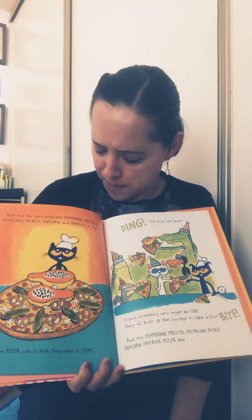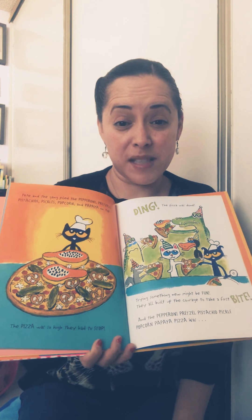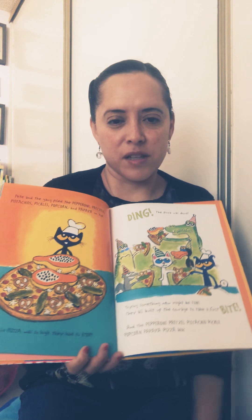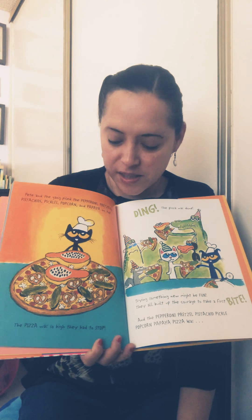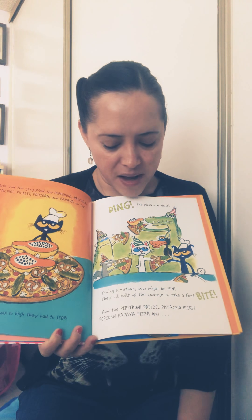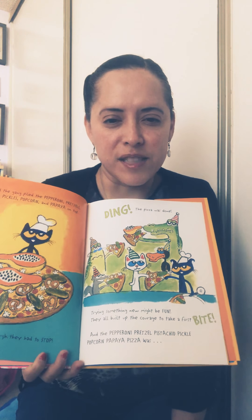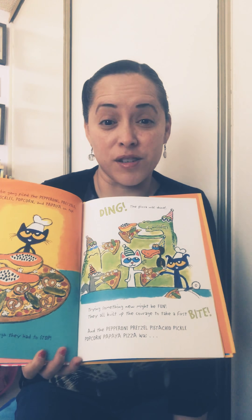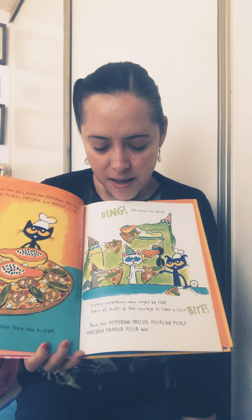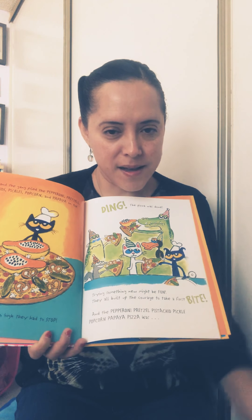Pete and the gang piled the pepperoni, pretzel, pistachio, pickles, popcorn, and papaya on top — the pizza was so high they had to stop. They didn't put M&Ms. If you made a prediction, give yourself a pat on the back — it was still a good prediction! Ding! The pizza was done. Trying something new might be fun. They all built up the courage to take a first bite — some of Pete's friends look nervous. I think the pizza is going to be so good!